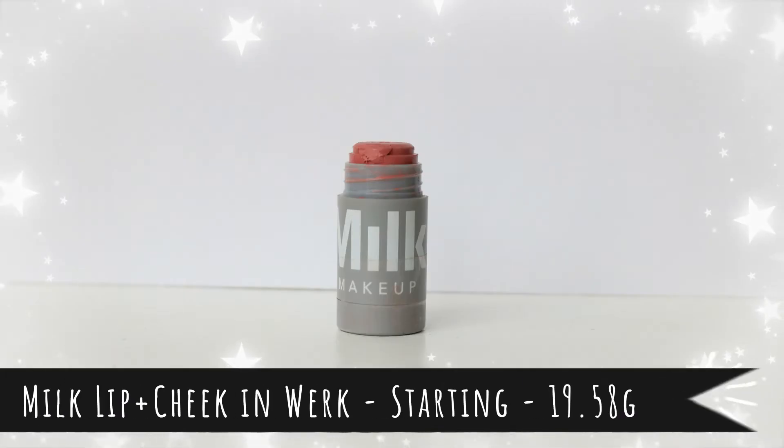Item number thirteen is my only blush in this project — I learned from last year. I picked this because it's a cream product and it's broken. It's the Milk Makeup lip and cheek in the shade Work, and my little container broke so I can't twist it up or down. It's just stuck all the way up. I need to use this because it looks horrendous, and with cream products you don't want to hang on to them too long. It's a nice easy light blush, but it'll take a long time since I don't need much product.